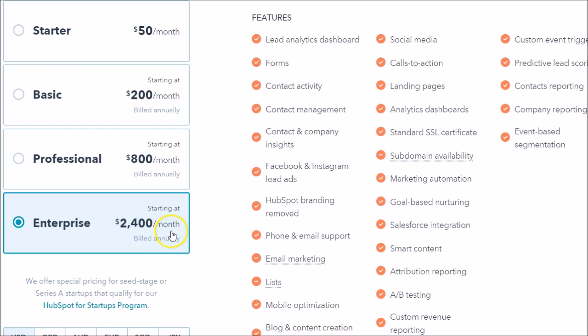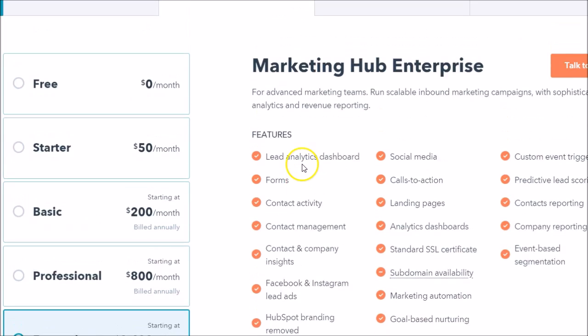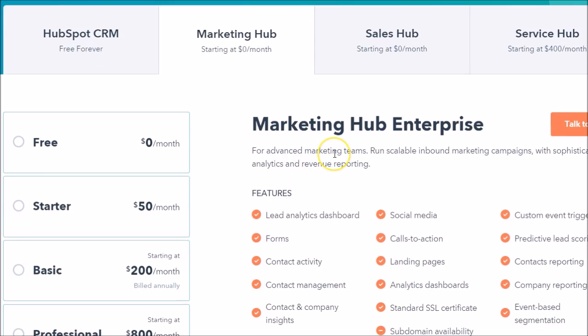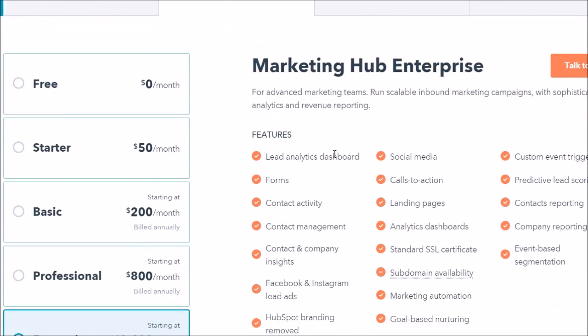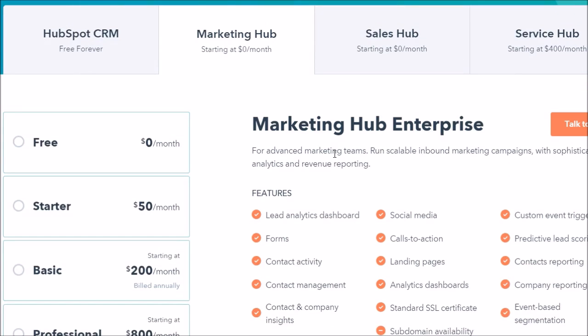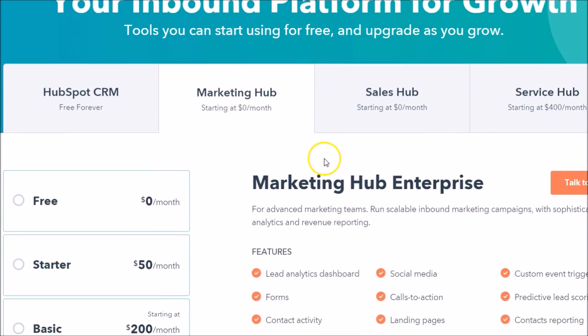Even the enterprise product is substantially lower than Pardot, at twenty-four hundred dollars a month — and this has all the bells and whistles. It's also important to note that HubSpot is tops in the industry; you can see numerous reviews on review sites and they are at the top, very well liked. I've used both Pardot and HubSpot and can tell you from personal experience both are nice tools to have at your fingertips.